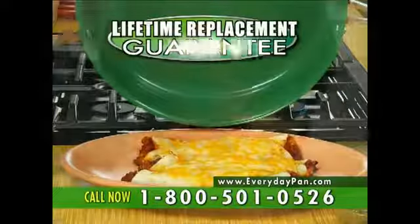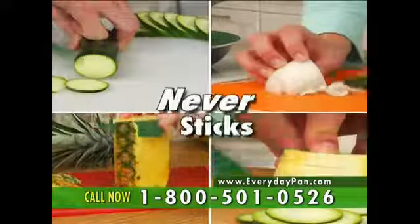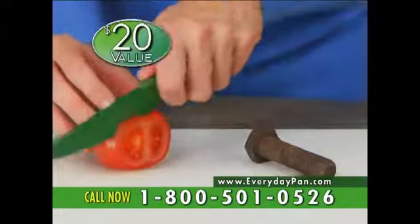If it ever dulls or damages, we'll replace it. Plus you can get our always sharp knife with Orgrenik ceramic technology — so durable it crushes metal to dust, then slices a tomato with ease.